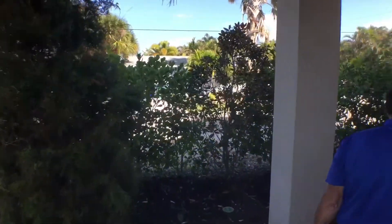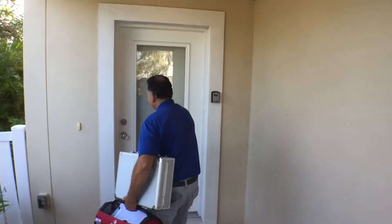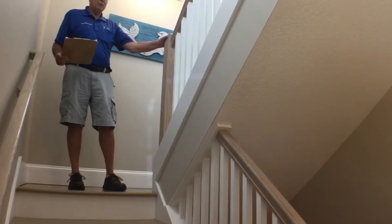Hey Don, how are you? I'm doing good today. Give me an overview of what people need to watch out for and why it's important to have a home inspection.